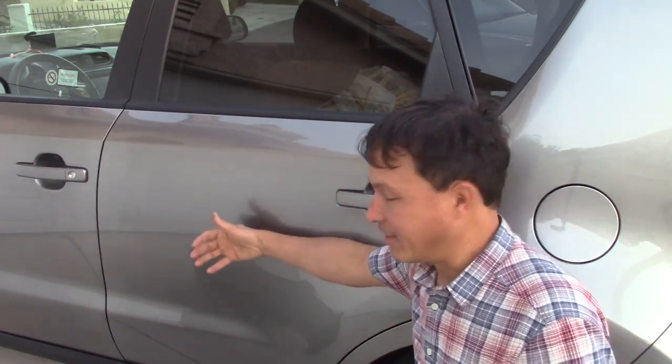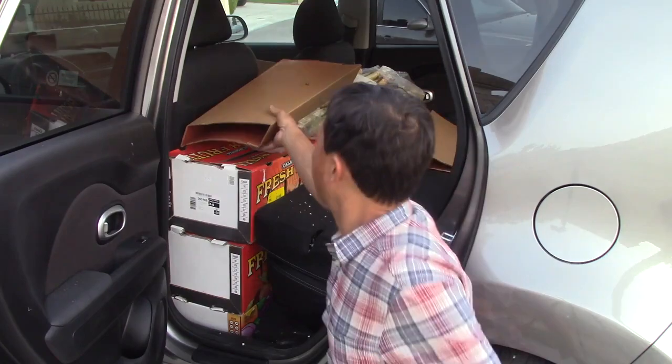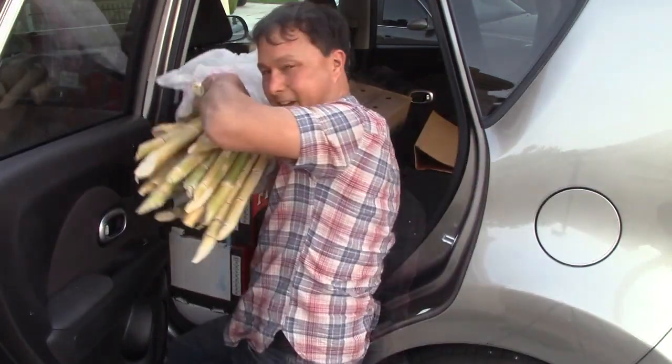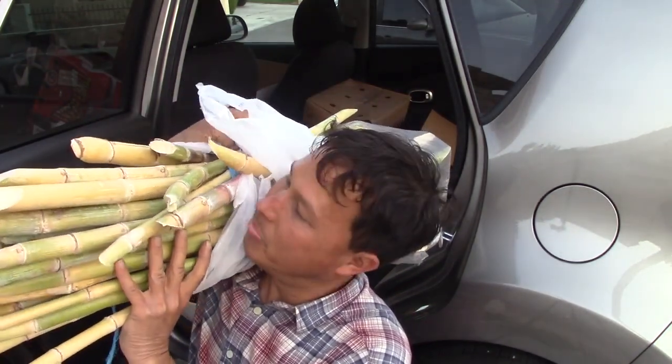I want to show you guys how efficiently I packed the car. It's very important when packing heavy stuff to get it in the center of the car versus the rear to distribute the weight better — more on the front wheels than the back. Opening the side door, we have more produce, as you'd expect from me. Coming out here is basically one whole bundle of sugar cane — it's kind of wrapped up because I had to take it in the hotel — but yeah, 31 pounds of fresh sugar cane that I'll be running through my sugar cane juicer to make fresh sugar cane juice.